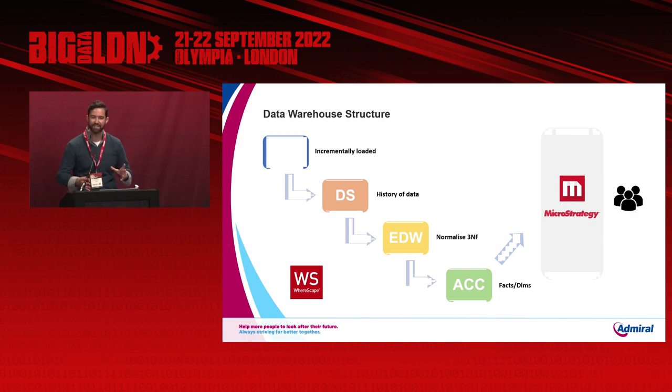The data store is exactly what it says — we store a copy of the data and hold the full history. Some data stores go back to 2016, or to when that data source first became available. WareScape auto-generates useful columns such as load timestamps and current flags, so we can see the full history of a policy and identify the latest record by key. From the data store we move to the EDW, our third normal form defined layer, where we define attributes and keys, deduplicate data, and avoid data anomalies, so tables are ready to have facts and dimensions built on top.